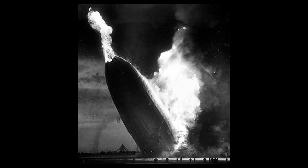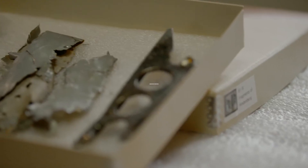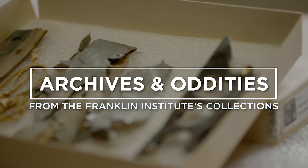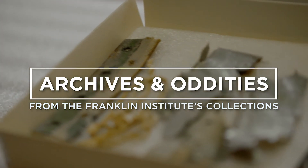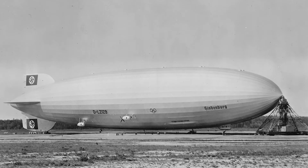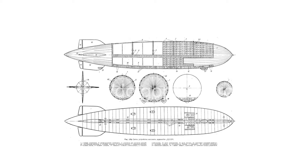In front of me are fragments from the Hindenburg disaster in 1937. Originally the Hindenburg was a zeppelin, a dirigible — an airship with steel rings and fabric on the outside. On the inside there are 16 gas cells of hydrogen.